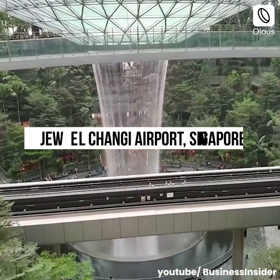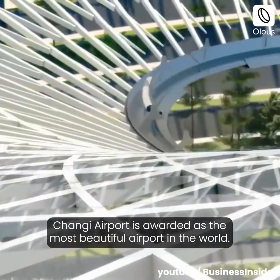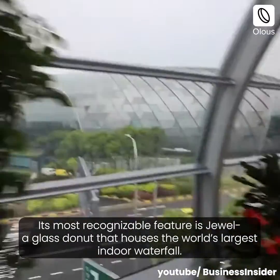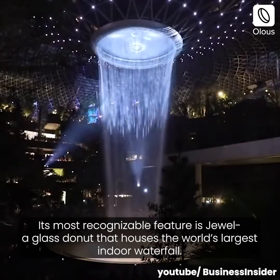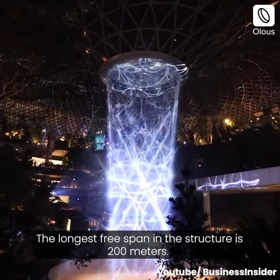Jewel Changi Airport, Singapore. Changi Airport is awarded as the most beautiful airport in the world. Its most recognizable feature is Jewel, a glass donut that houses the world's largest indoor waterfall. The longest free span in the structure is 200 meters.